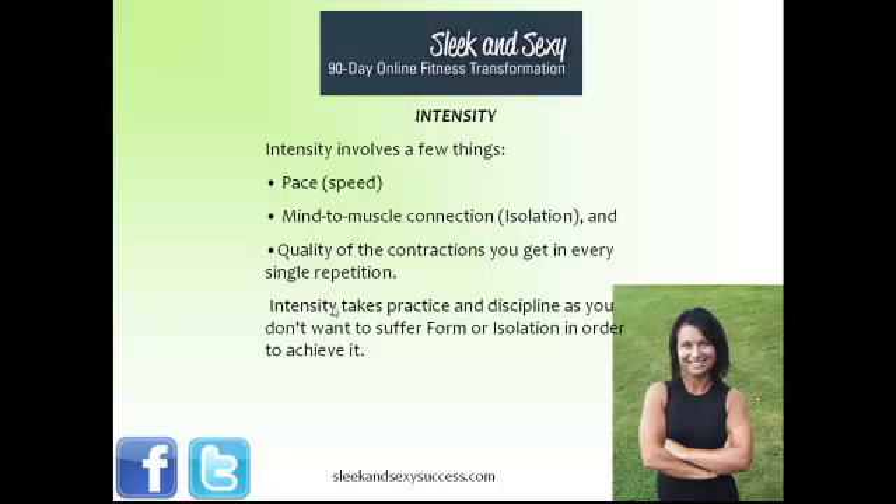There's a whole other step after that called intensity. Intensity involves a few things: pace, which is the speed of an exercise; mind-to-muscle connection, which is isolation; and the quality of the contractions you get in every single repetition. Intensity takes a lot of practice and discipline, as you don't want to sacrifice form or isolation just to achieve intensity. I've seen this happen with various boot camp workouts and CrossFit sessions where the intensity is there, but at the risk of injury and burnout because form is lost and there is no thought given to isolation.